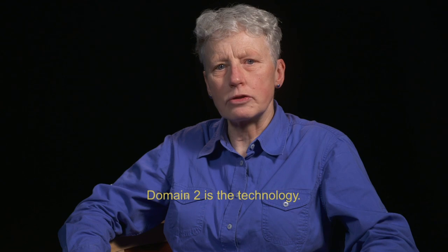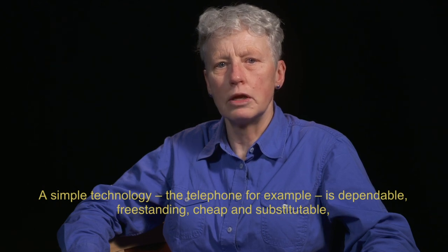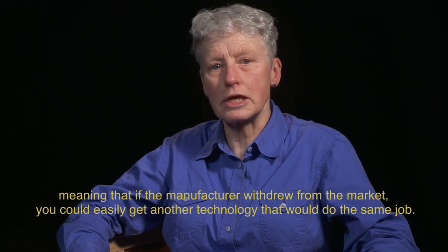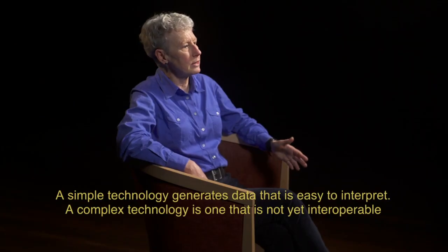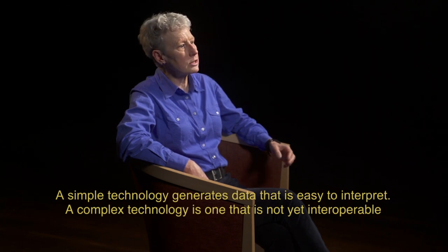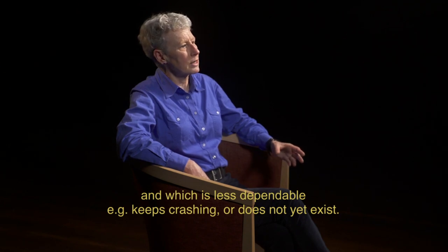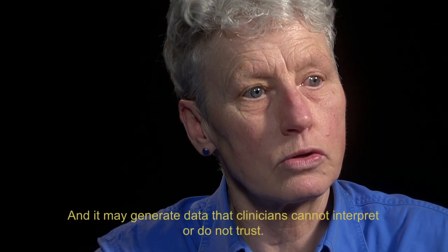Domain two is the technology. A simple technology — the telephone, for example — is dependable, freestanding, cheap and substitutable, meaning that if the manufacturer withdrew from the market, you could easily get another technology to do the same job. A simple technology generates data that is easy to interpret. A complex technology is one that is not yet interoperable and less dependable — for example, it keeps crashing, or does not yet exist — and it may generate data that clinicians cannot interpret or do not trust.